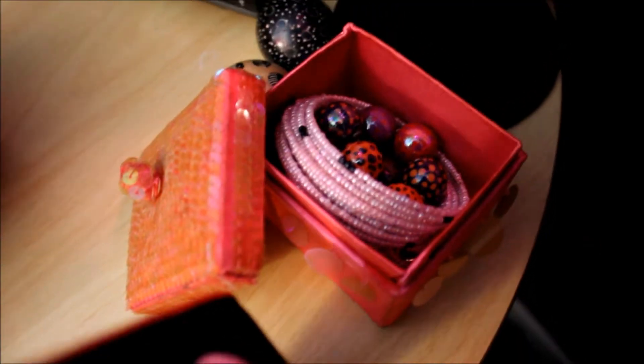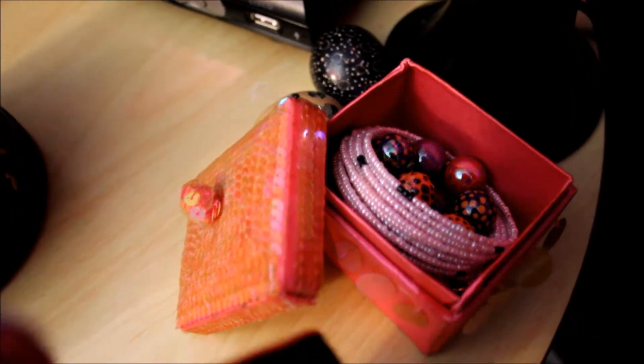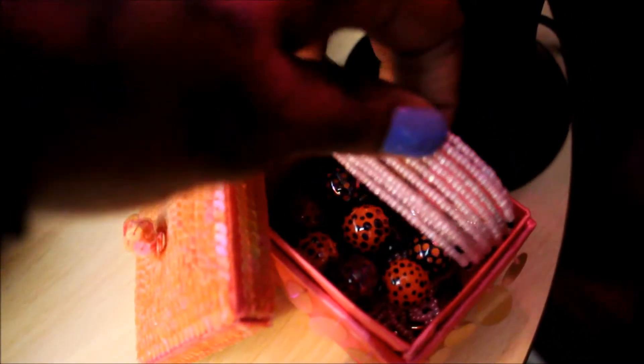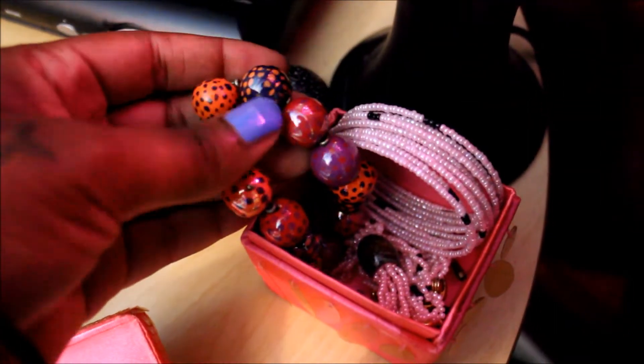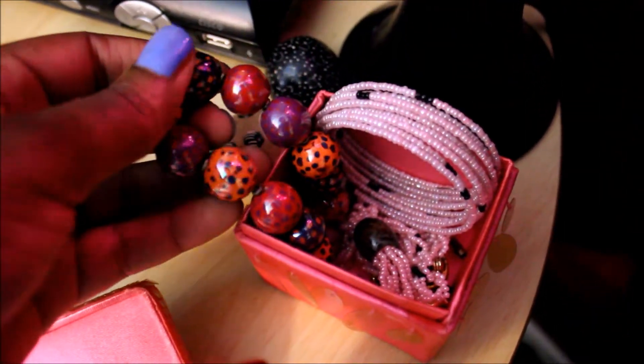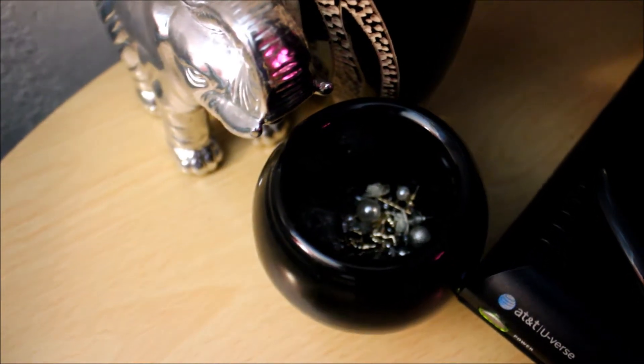Next to my TV, I have a very special box of jewelry. I got this from when I was in Kenya — a lady from Kenya gave it to me. This is also a bracelet from Dubai, look how beautiful that is. And I just keep it on the side of my bed. And lastly, I have like my studs, smaller studs, in this jar here. And that's about it, guys.